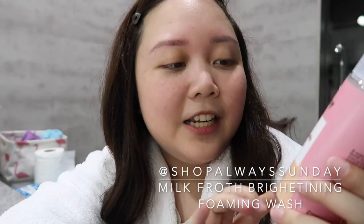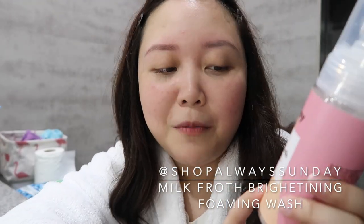Also, a disclaimer lang — this works for me, so it might not work for you. But I do hope it works for you too. So, I'm gonna first show you guys the cleanser that I recently bought. I bought this two weeks ago. It is from Always Sunday. It is called the Milk Froth Brightening Foaming Wash.